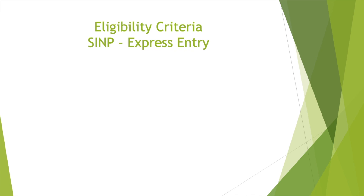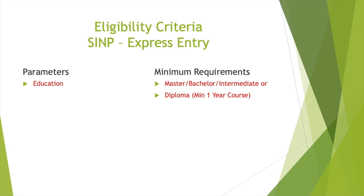Now let's look at the eligibility criteria. First, for SINP Express Entry: education requirements are Master's, Bachelor's, Intermediate, or Diploma. If you have a trade certificate or diploma or a course that is more than one year and less than two years, you are eligible — that's a very good thing. The IELTS requirement is CLB 7, which is listening 6, reading 6, writing 6, and speaking 6 — band 6. If you have band 6 in IELTS, you can apply for this one.